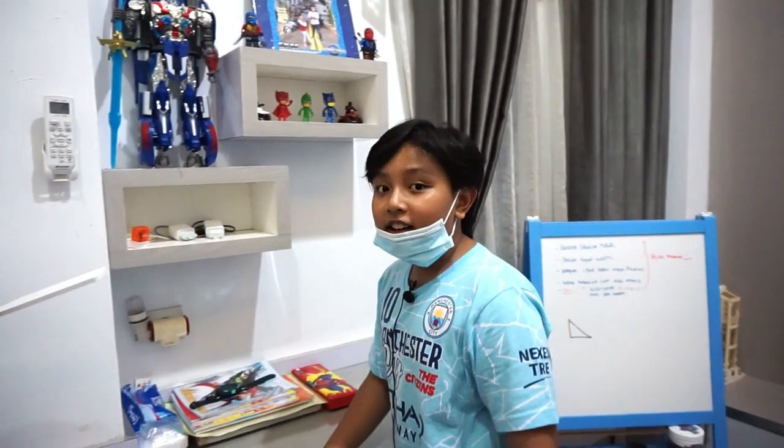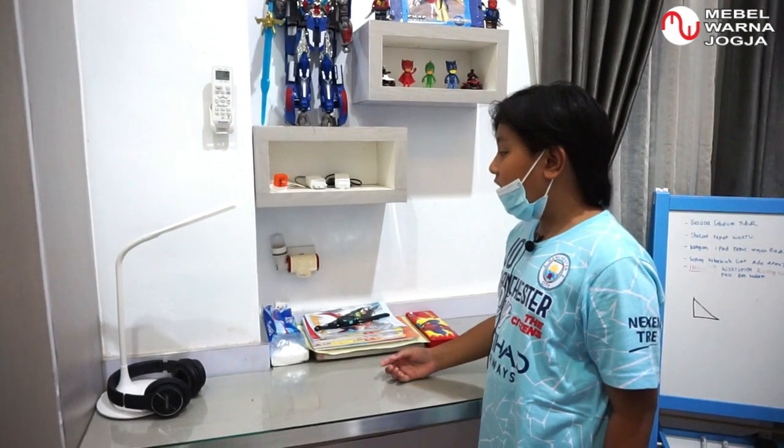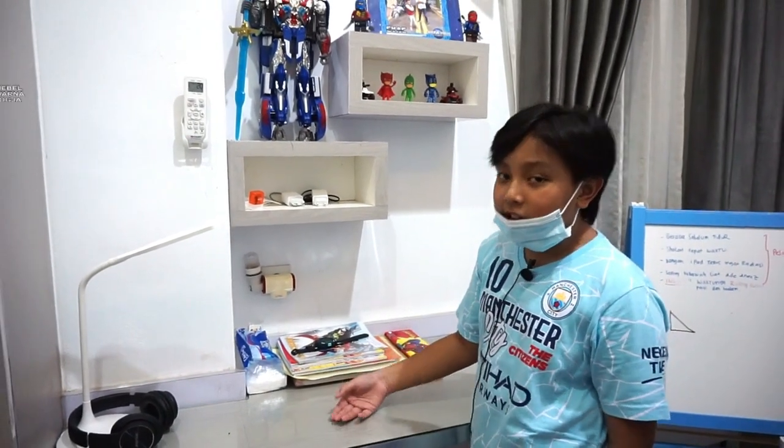Oh yeah, and here there are a lot of lamps. There are some kinds of lamps, and here I usually store lamps so I can sleep with a nice light.